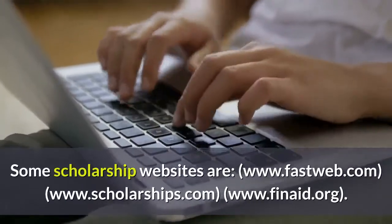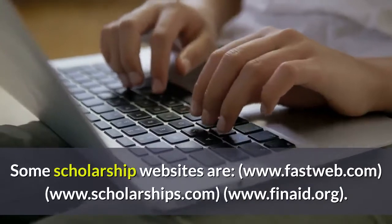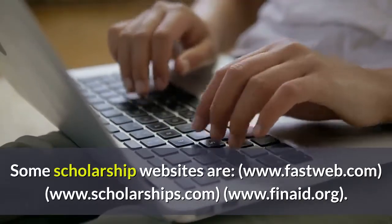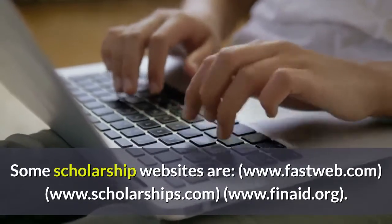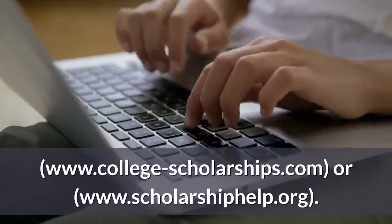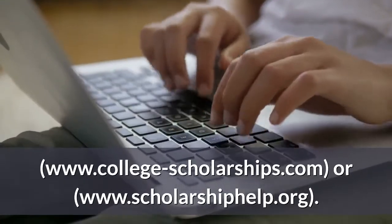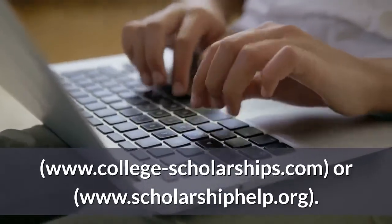Some scholarship websites are www.fastweb.com, www.scholarships.com, www.finaid.org, www.college-scholarships.com, or www.scholarshiphelp.org.